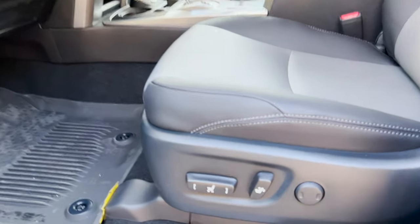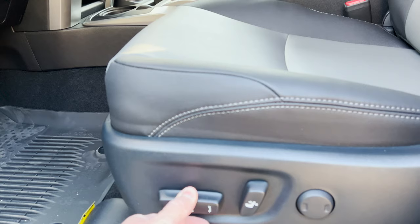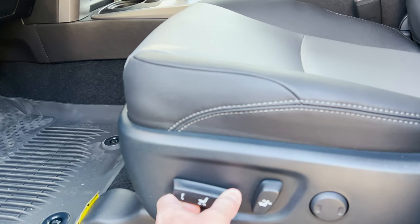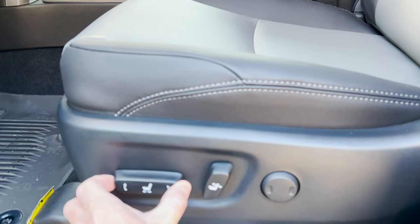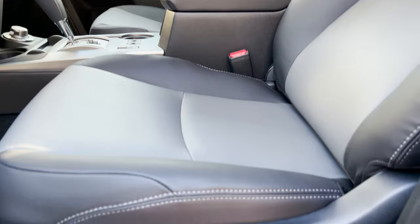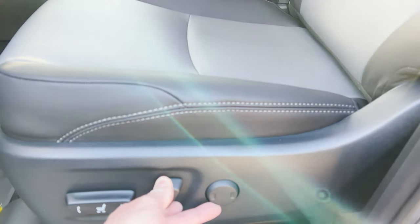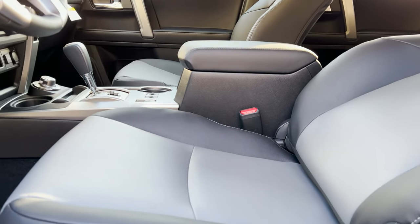This right here goes up, it goes down, you can twist it — it's like bop it: twist it, pull it, forward and backward. This is for the seat back, and that's for lumbar support — so it can go forward and backward, and you can feel the roller come out. That's as far back as the seat goes.